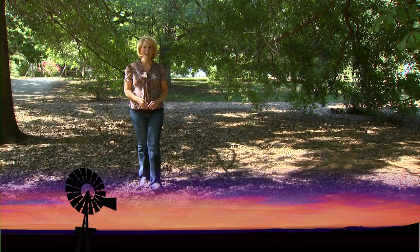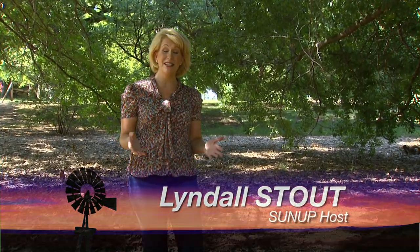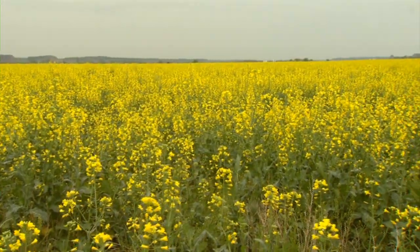Hello everyone and welcome to SUNUP, I'm Lyndall Stout. Turning the calendar to September means fall planting season is almost here, and today we begin by talking about canola. Here's SUNUP's Dave Deacon.